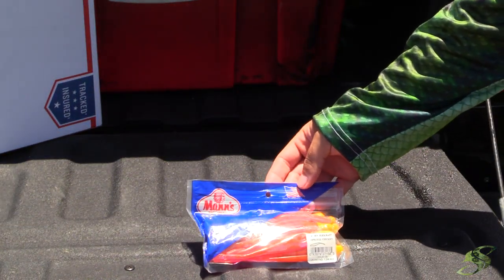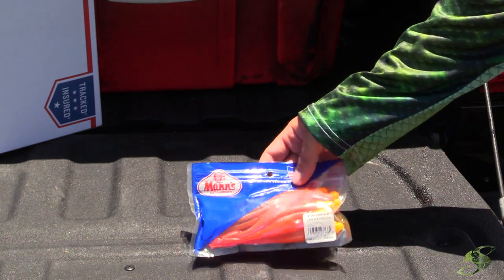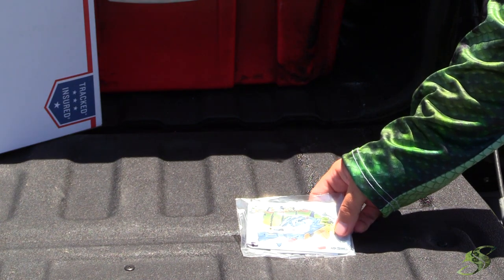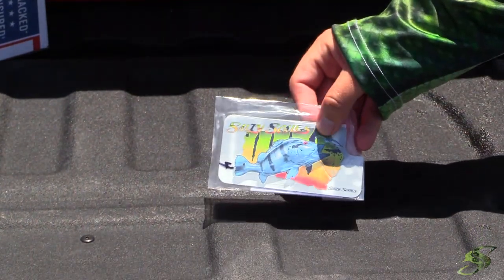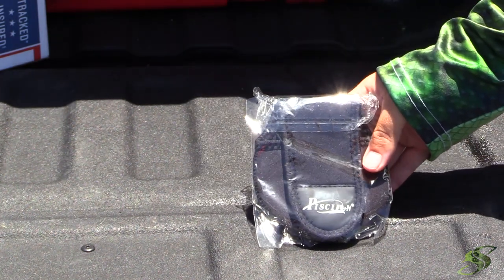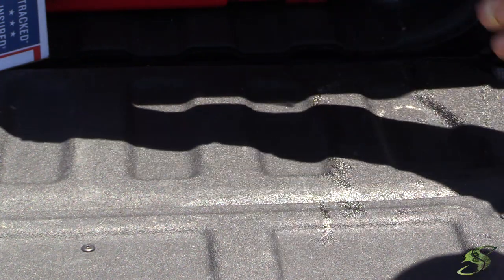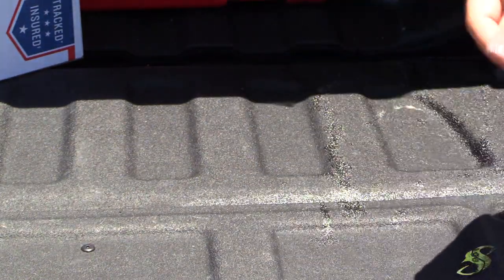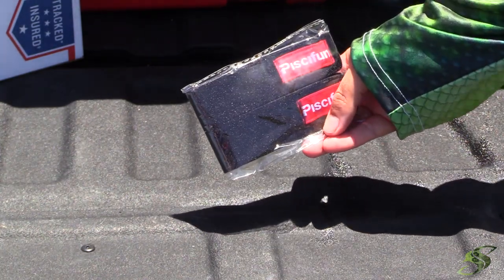Got some Man's Custom Baits — soft plastics, great for redfish, trout, and snook. Also got the Salty Scales iPhone stick-on cover — you can put it on anything — that'll be in there. Piscifun provided these little neoprene reel covers; I'll have a couple of those in there. And Piscifun also has these little velcro rod holders — those will also be in the giveaway.